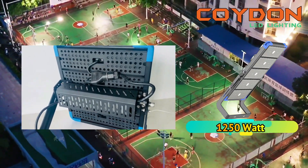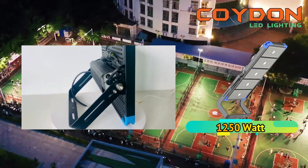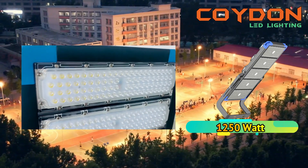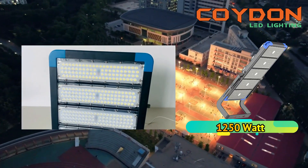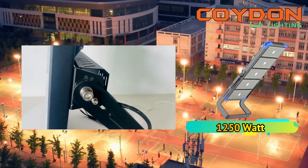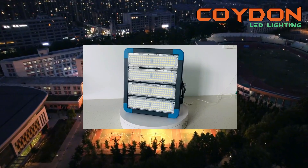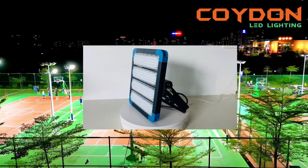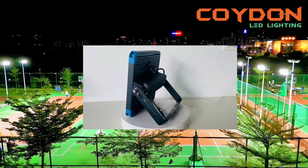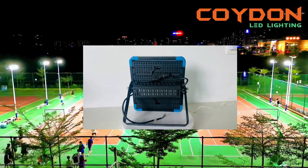When choosing high-power LED floodlights for your outdoor basketball court, it is important to consider the size of the court, the height of the light poles, and the number of lights required. A high CRI of at least 80 ensures accurate visibility, while an IP66 rating protects the floodlights from dust and water, ensuring reliable operation in harsh weather conditions. A luminous efficiency of at least 130 lumens per watt ensures the lights are more energy efficient, helping you save on electricity costs in the long run.